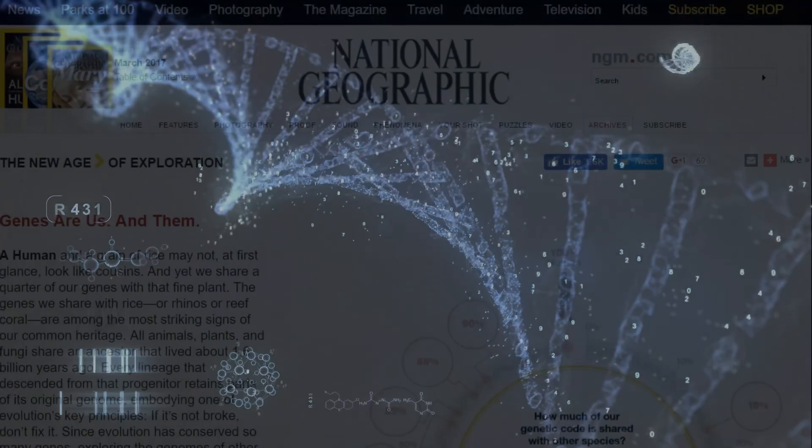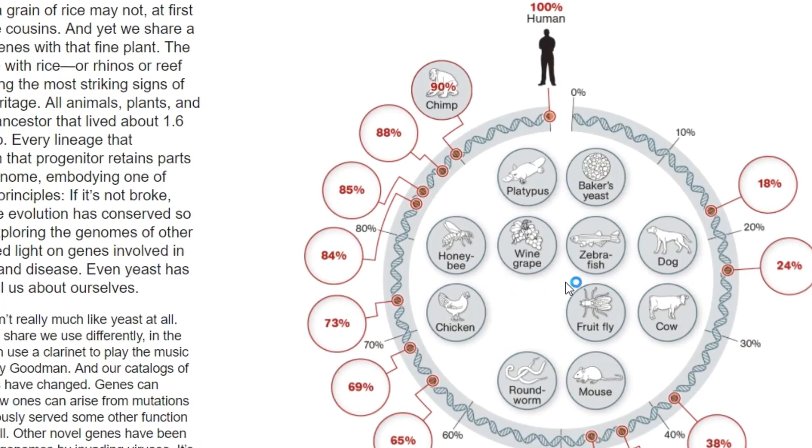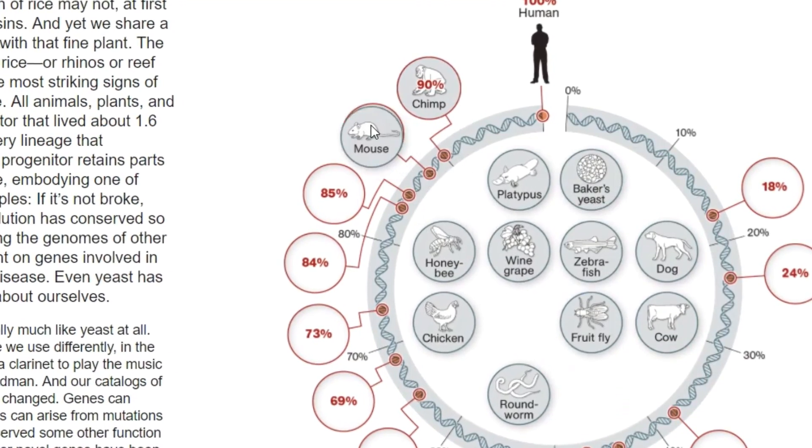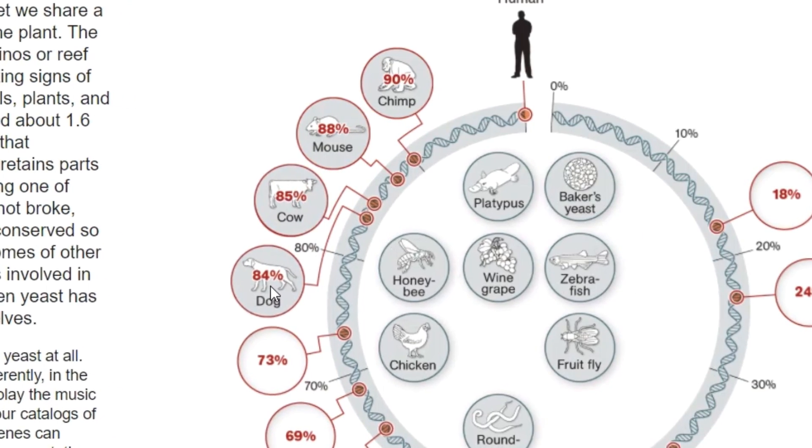Indeed, human DNA and gene-level comparisons are frequently made to other mammals, such as mice, cows, and even dogs, with high levels of overlap — and we are obviously quite different from these animals.